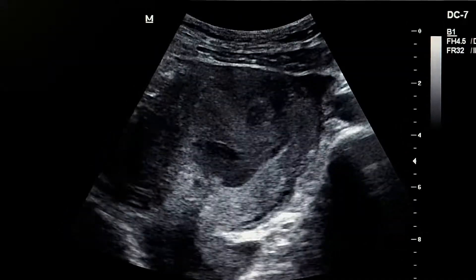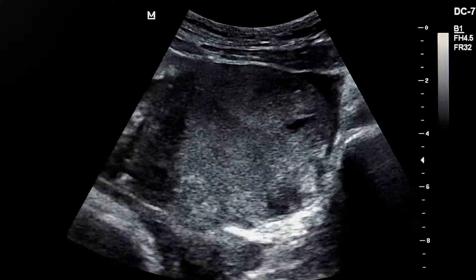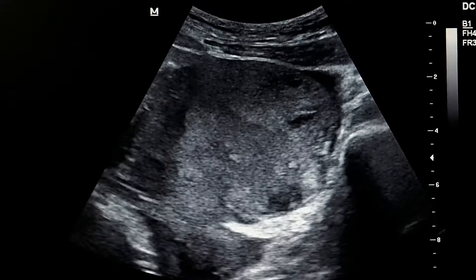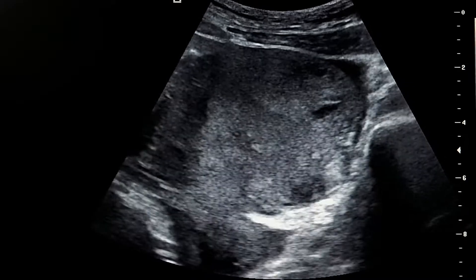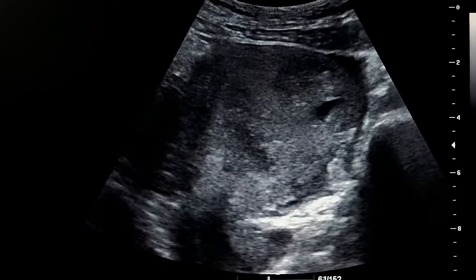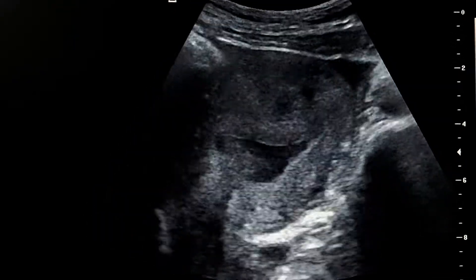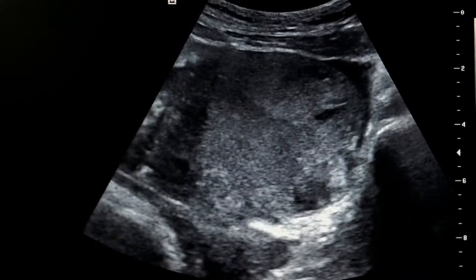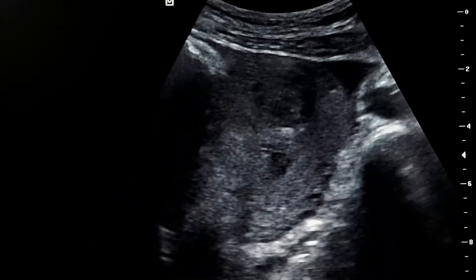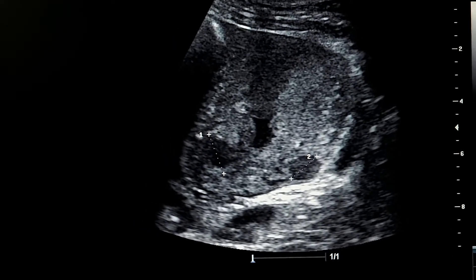Pelvic ultrasound: this woman was referred for ultrasound as there is a sack inside the uterus and no fetal bone. The last menstrual period is about seven weeks ago. Looking at the uterus, it was not a gestational sack but a pseudo sack, as it takes the shape of the internal cavity of the uterus. We also see many fibroids.